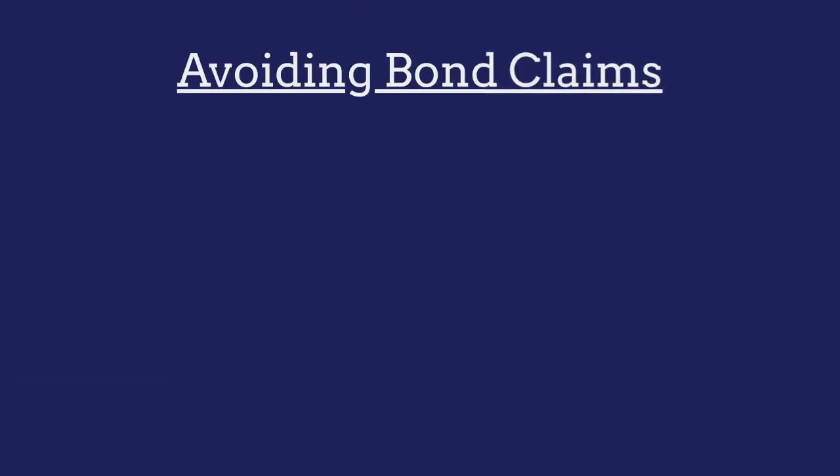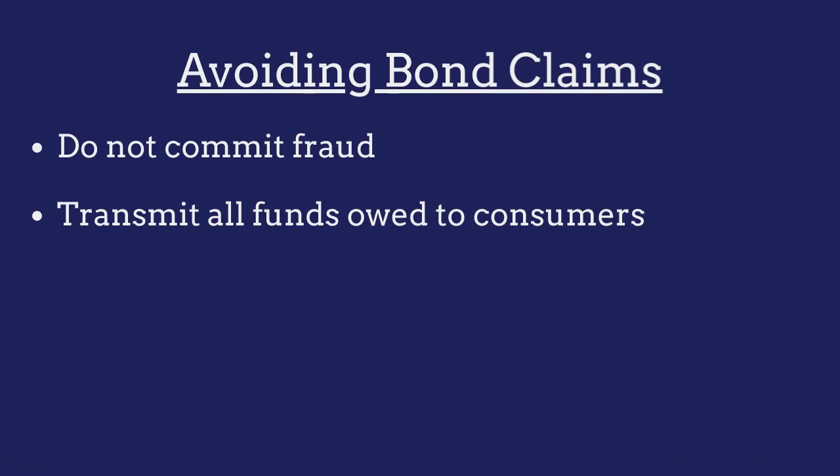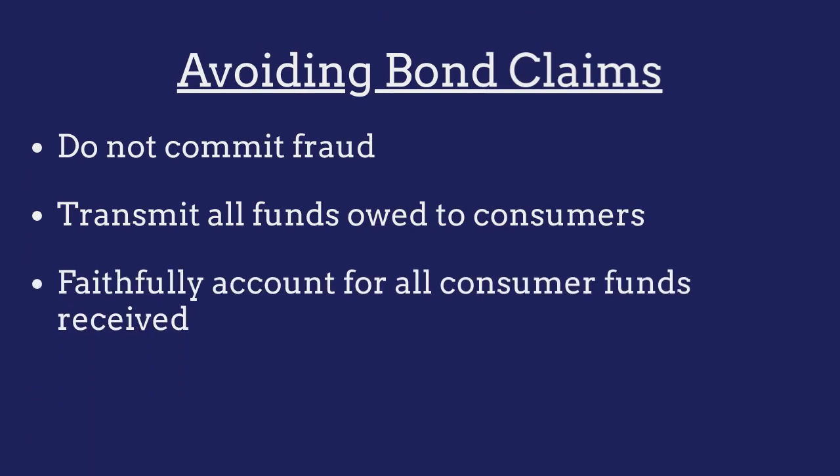To avoid claims made against their bond, money transmitters must ensure that they do not engage in any acts of fraud, that they transmit all funds owed to consumers, and that they faithfully account for all consumer funds received.